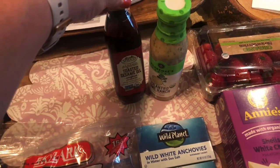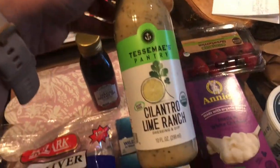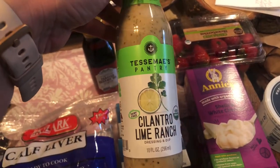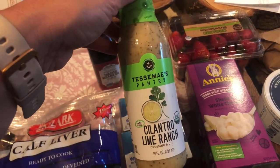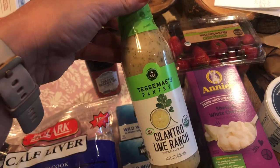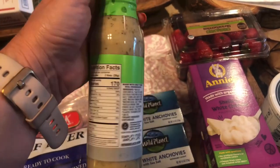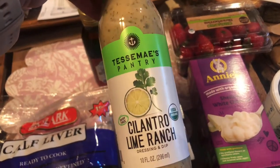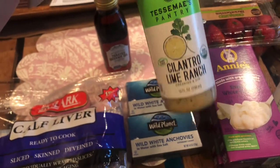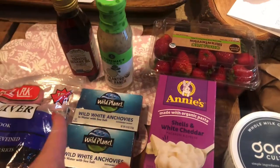I got some toasted sesame oil and the Tessemae's dressing this time because it was a whole lot cheaper than both the one I've been getting and the Primal Kitchen. It's not as good on ingredients as Primal Kitchen, but it's still pretty good. I also use the cilantro lime ranch every so often just because I really like it — it's really yummy — so I got that one this time so I don't get sick of the same thing.